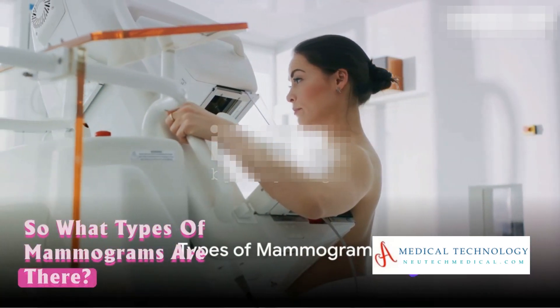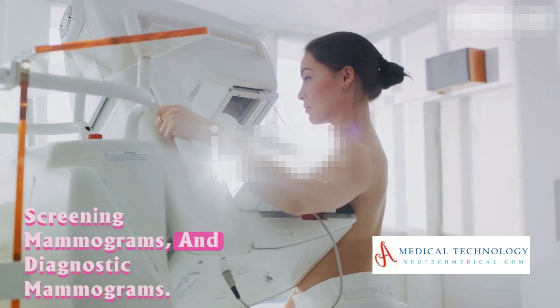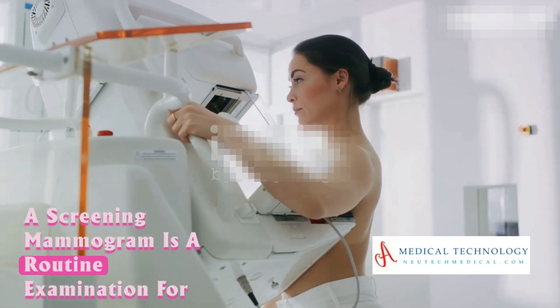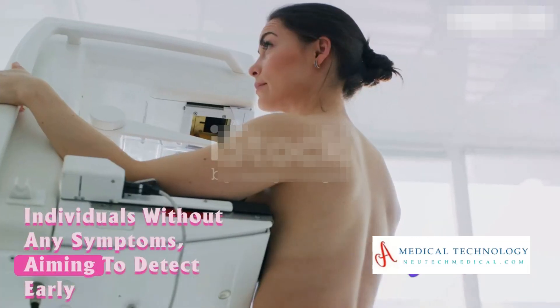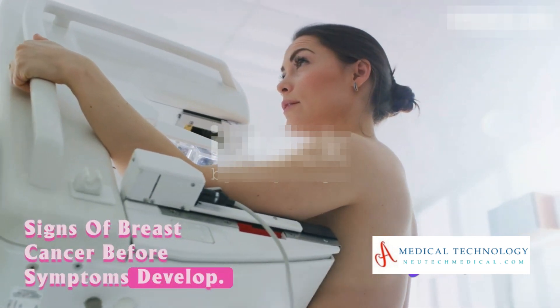What types of mammograms are there? There are two main types: screening mammograms and diagnostic mammograms. A screening mammogram is a routine examination for individuals without any symptoms, aiming to detect early signs of breast cancer before symptoms develop.